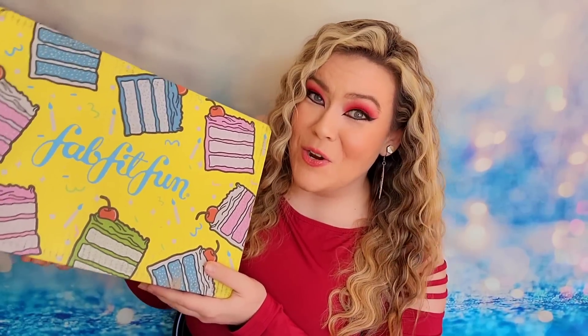If you think about the brand names in this FabFitFun box — Kate Spade, Pat McGrath, Earth Harbor, Amika — they're all really great brand names. My only critique of this spring box is that it's a lot of beauty. I wish they would come out with their own beauty subscription box and keep this as a lifestyle box, because even today the majority of items I showed you are beauty products.